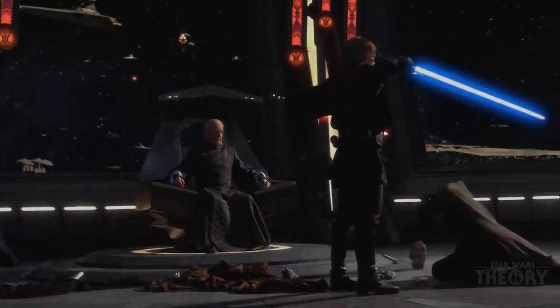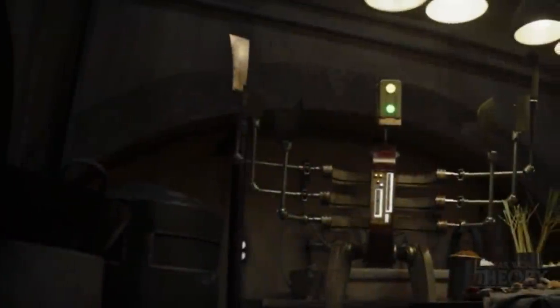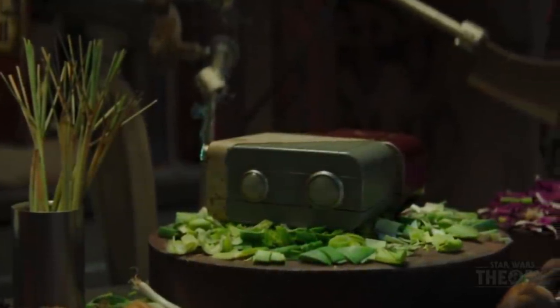Watch this scene carefully, because not many will recognize this: Fennec takes the cutter to the bars, and the sound is the same sound as when Anakin takes Dooku's head in Revenge of the Sith. I love how they added that in there. It feels like a little nod to the Grievous droid we see in a minute, who also loses his head with the same device.